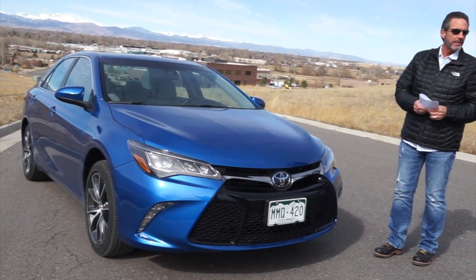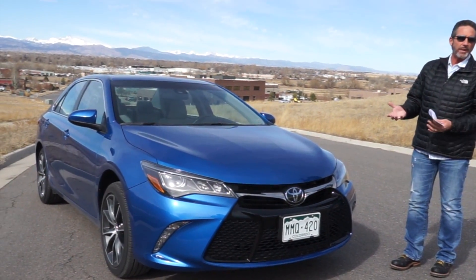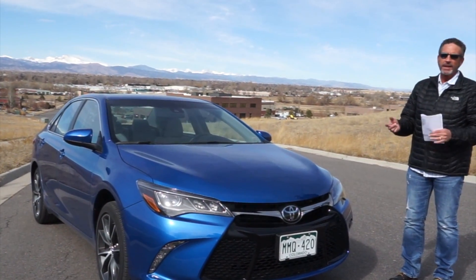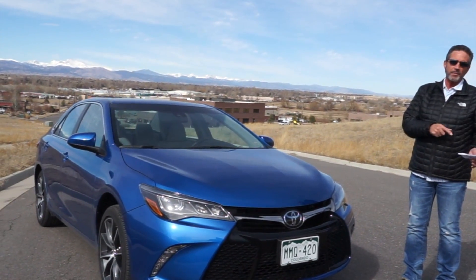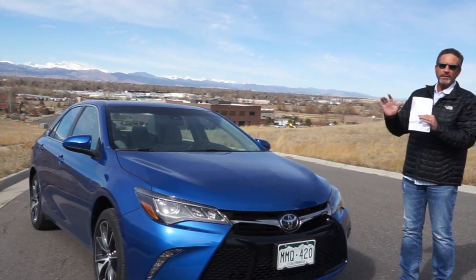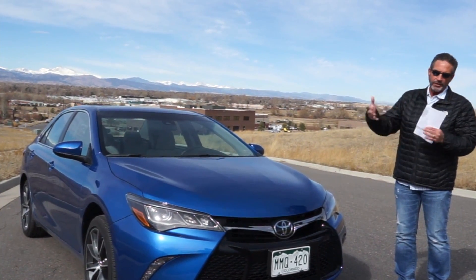This won't be a super long review because we've done Camry reviews in the past, and the car is changing for 2018. This coming summer this model gets phased out, so the 2018 version is what you'll be looking at going forward.